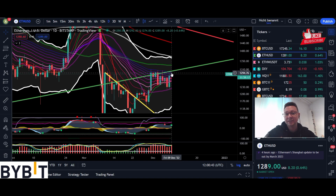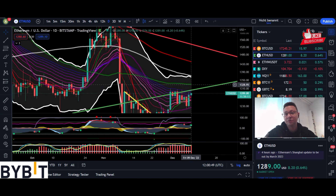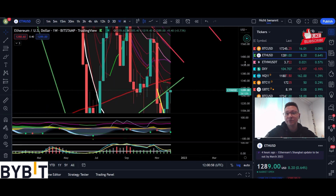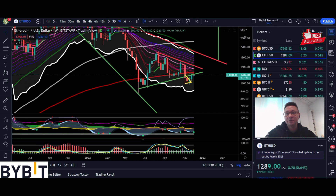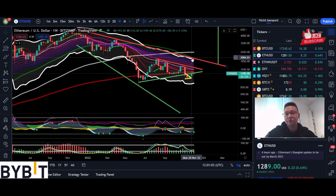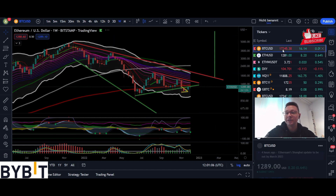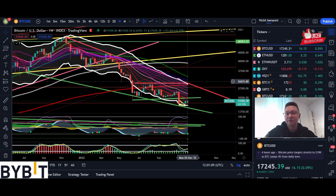Ethereum is also testing again this new resistance. Once we have daily closes above $1,300 we will see a nice run-up towards the main resistance of $1,500 if Bitcoin would reach $18,300. And for Ethereum the main resistance is still up at around $2,100. Once that is broken then I'm expecting a nice rally, and for Bitcoin it is still here at $25k.